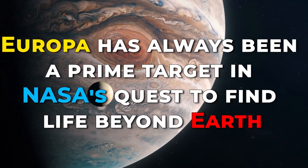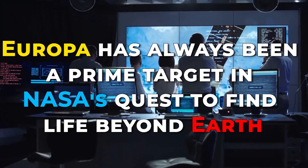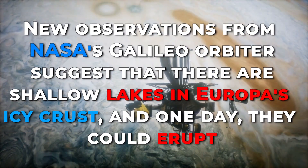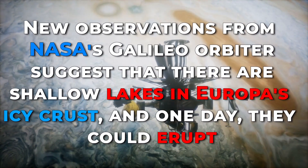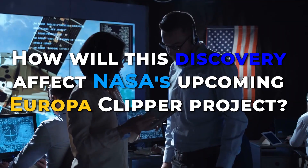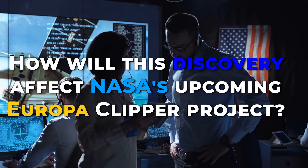Europa has always been a prime target in NASA's quest to find life beyond Earth. New observations from NASA's Galileo Orbiter suggest that there are shallow lakes in Europa's icy crust, and one day they could erupt. How will this discovery affect NASA's upcoming Europa Clipper project?